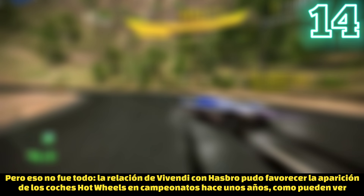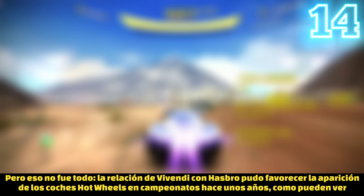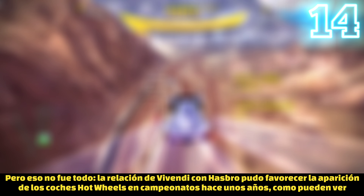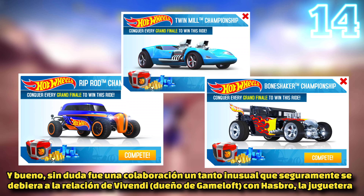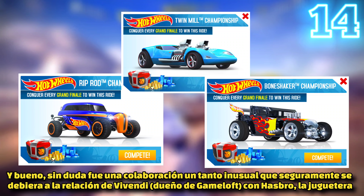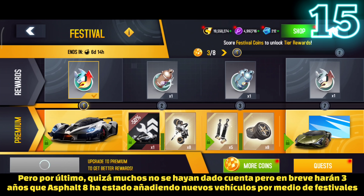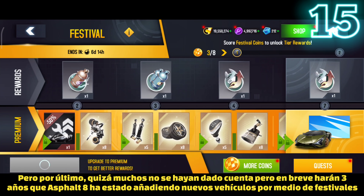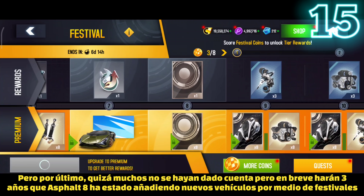That's not all — the close ties between Vivendi and Hasbro led to some of the weirdest collaborations ever seen in Asphalt 8, like the introduction of three Hot Wheels cars as championship cars a few years ago. That was also quite a curious collaboration that Vivendi made possible thanks to its close ties with other brands.